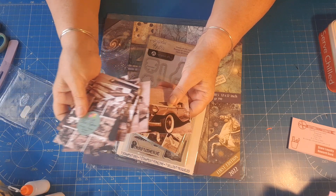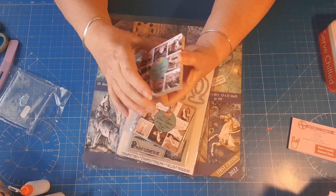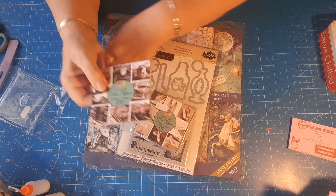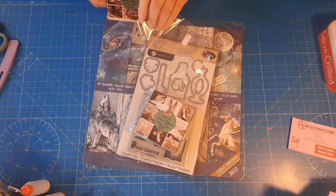At least I've got some male toppers - I haven't got that many. Like most of us, it's always difficult to know what to do for men's cards, so I'm glad I've got those.